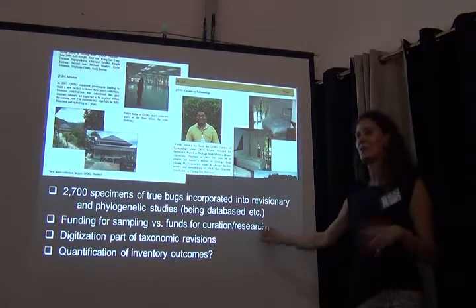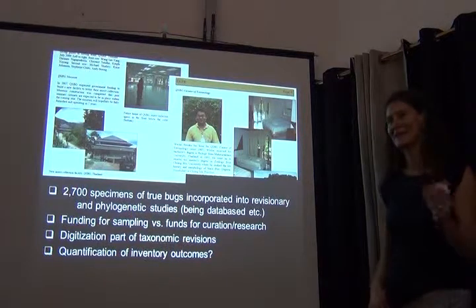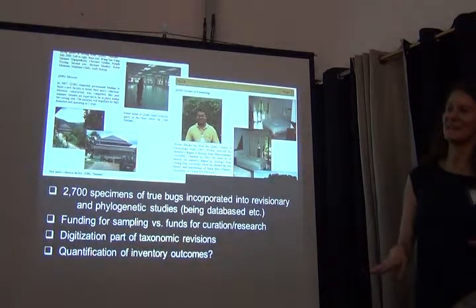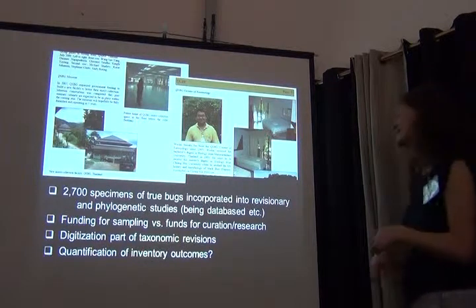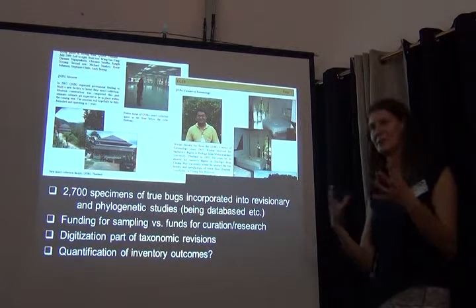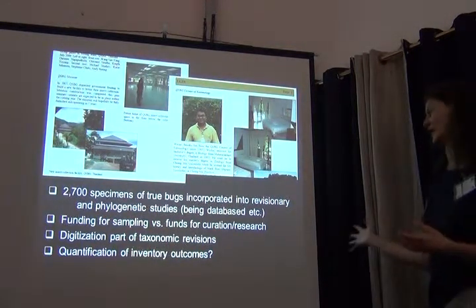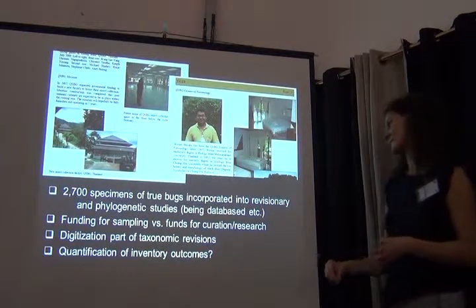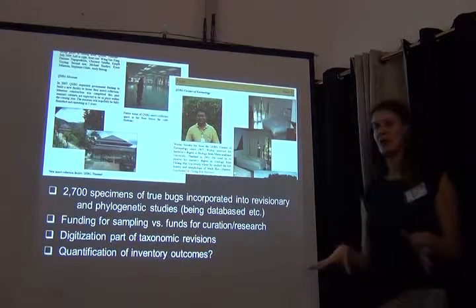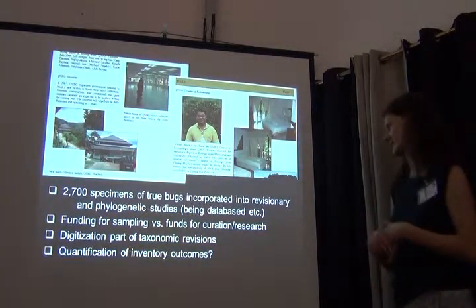One of the big problems with these projects is that getting the funding for the sampling is one thing — that's feasible — versus actually getting the funding to do the research and describe the species, or just database the specimens and get information out there. That's much more difficult. In this project, the digitization was really part of the taxonomic revision, so there wasn't any independent digitization effort happening.